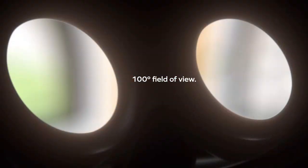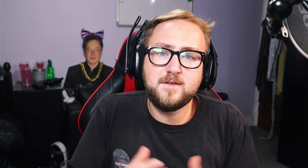The Visor has a 100-degree field of view. Field of view is like how far it stretches past your face — the higher, the better. The Quest 2 has an FOV of 90, PSVR 2 has an FOV of 110, and the Vive Focus 3 has a field of view of 120.